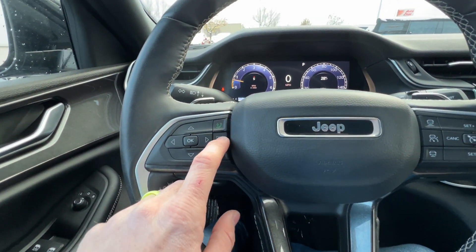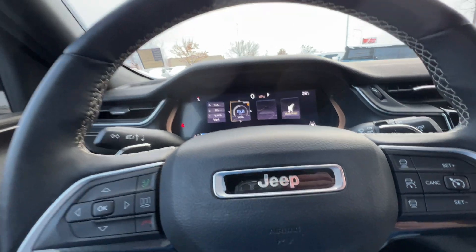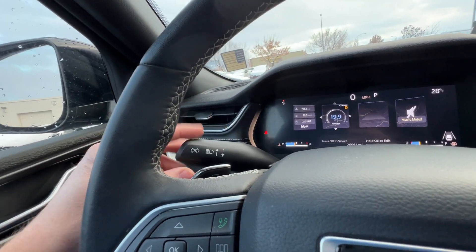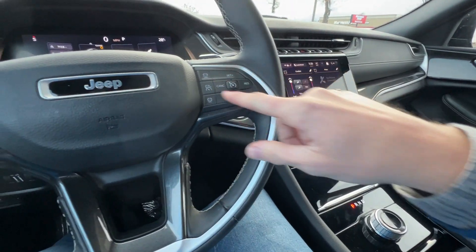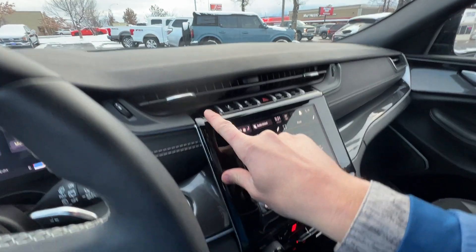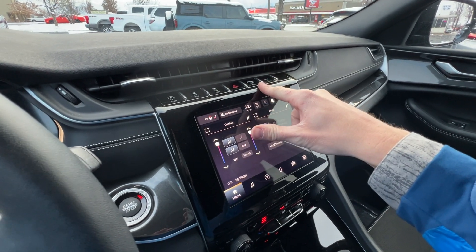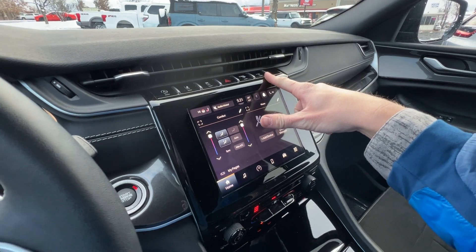Pushing that button shows all your different display options you can change — just all the different things this vehicle will do right in front of you while driving. On the steering column you're going to have your blinkers, brights, wipers for front and rear, cruise control, and adaptive cruise control settings for how many car lengths in front of you. Up top there are buttons to turn off the auto start/stop feature, lane keeping assist, traction control, parking sensors, and sport mode. Hazard lights are there as well.